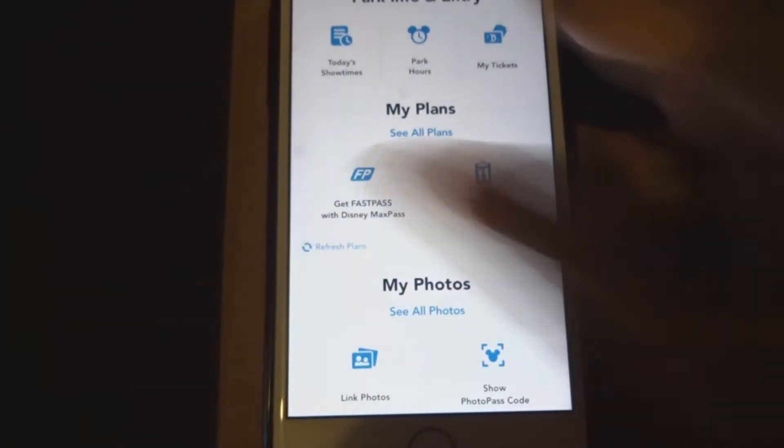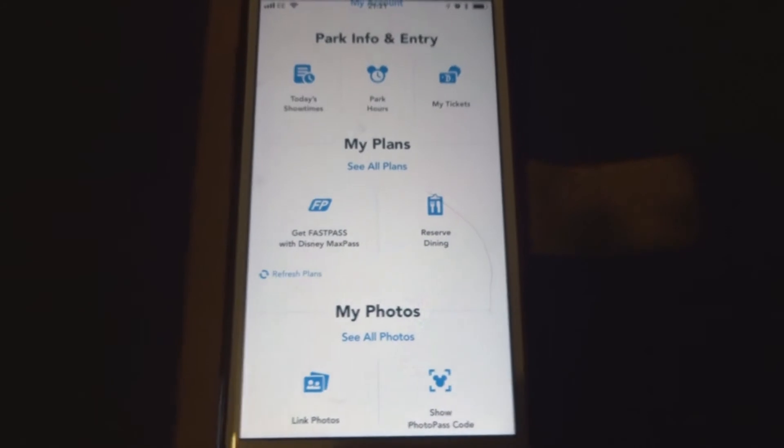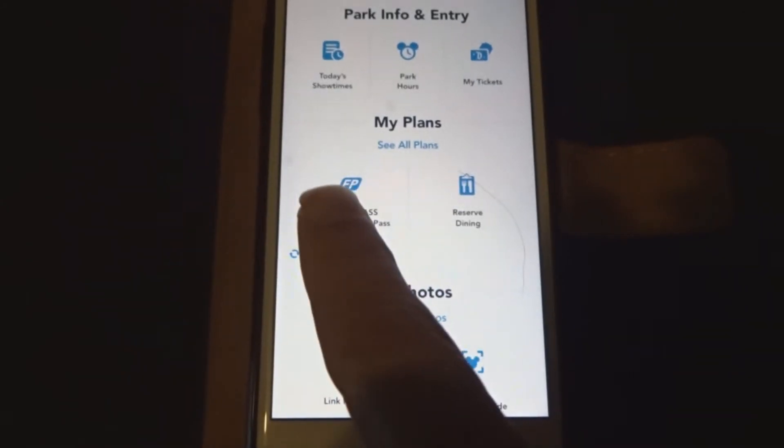The way it works is you go into the Disneyland app and select 'Purchase MaxPass' or 'Make FastPass via MaxPass.' The first time you use it that day, it will pop up and ask who you want to buy MaxPass for. Once you've selected the people, it will confirm your card details. If you've already got a card in the app you won't need to re-enter it, but you do need to enter the three-digit card code on the back every single day. You put that in, confirm your purchase, and then you have MaxPass for the day.